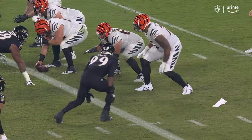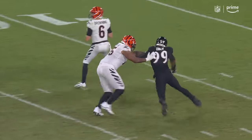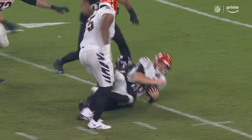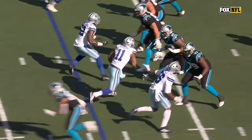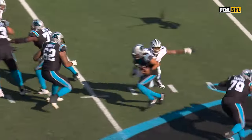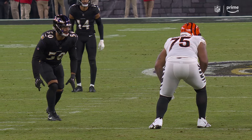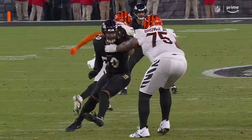Instead of going deep, he tries to find Irv Smith. By the time he tries to find his check down, he's in no man's land. They put him on the left-hand side of the offense — the rookie Chandler Zavala, the left guard — who now has at least a half a sack in eight straight games and a full sack in six straight.